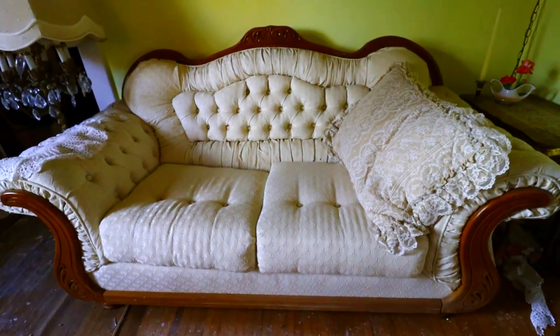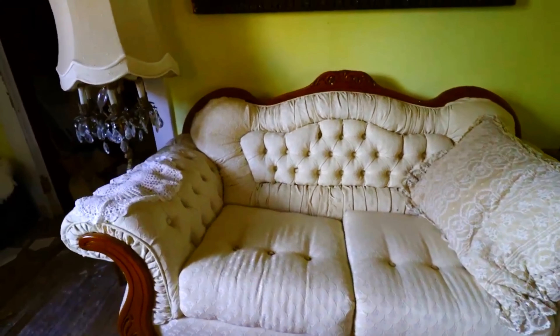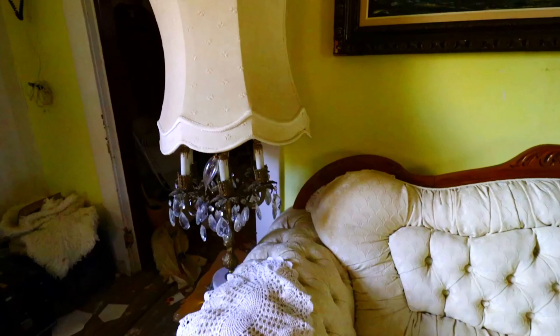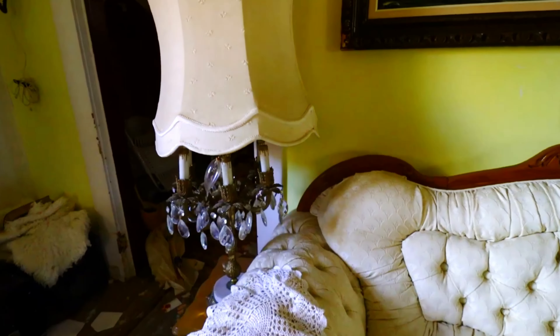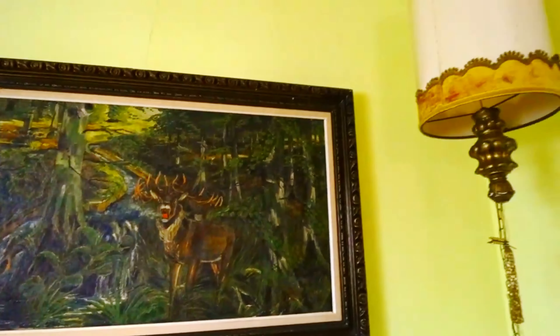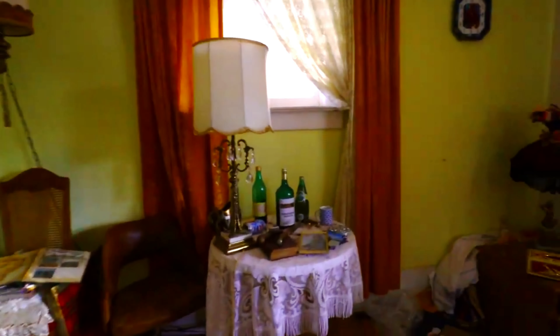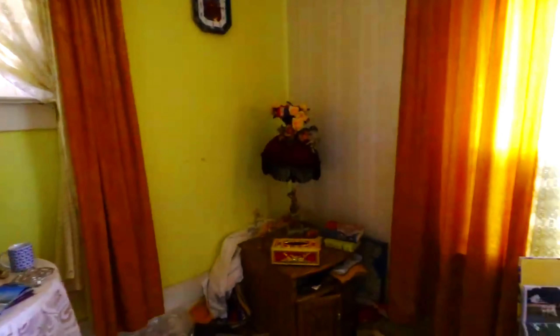First thing we see is this gorgeous old couch. It's white and surprisingly still white considering it's in an abandoned place. A very old lamp beside it. Painting of a deer or moose. So many old nice features in here.